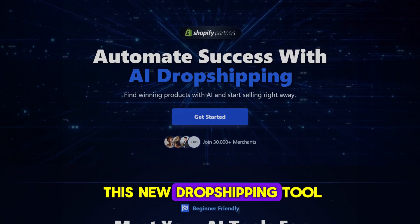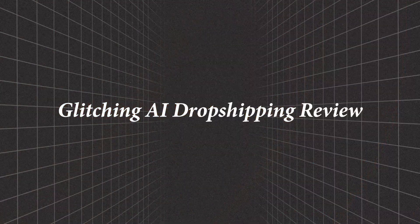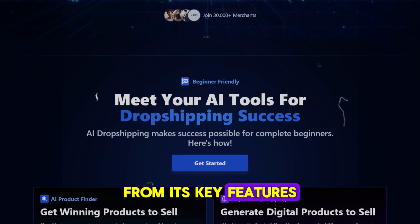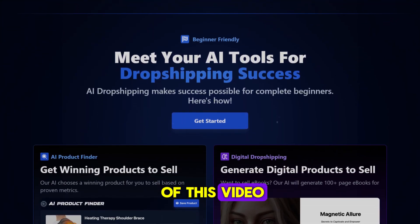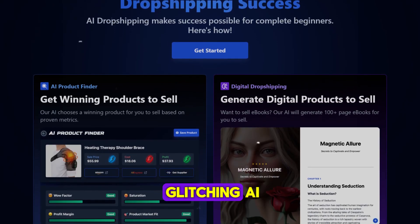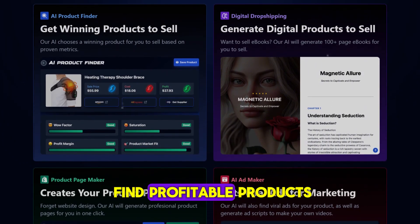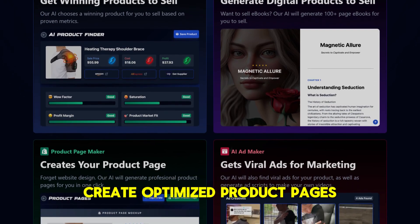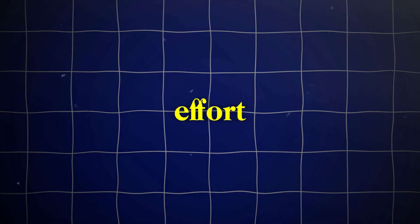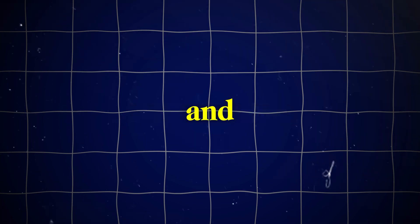I've been using this new dropshipping tool called Glitching AI for a while now, and this video is my honest and unbiased review. I'm going to cover all the main points from its key features to what it lacks, so by the end you'll have a better understanding of Glitching AI. It's basically a dropshipping tool that leverages AI technology to help you find profitable products, create optimized product pages, and generate effective advertisements, making it attractive for both newcomers and seasoned professionals.